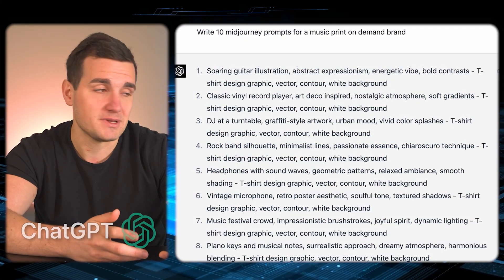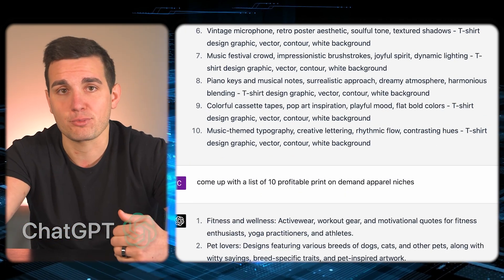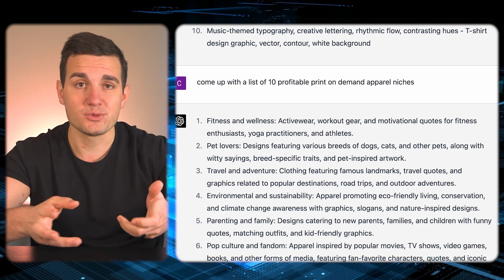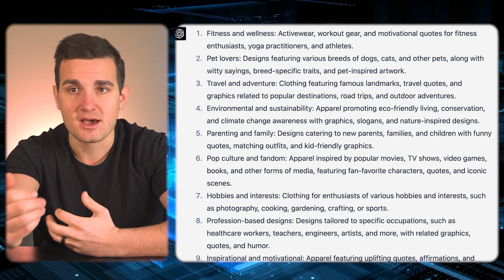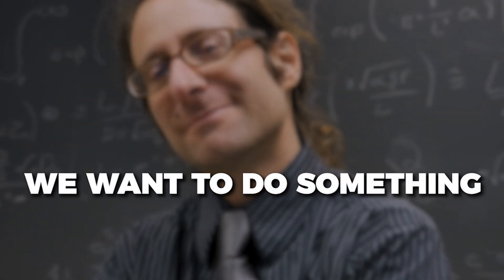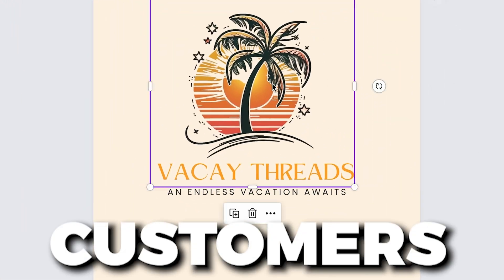The first thing we're going to do is go to ChatGPT and ask it to generate a list of 10 popular print-on-demand niches for us. What you want to actually do with that list is read through it and see which one of those niches actually pertains to you. We don't want to just pick anything — like I don't want to do a fishing niche if I hate fishing. We want to do something that we know well, so that whenever we're creating designs or trying to learn more about our customers, we can just think: what would I like?